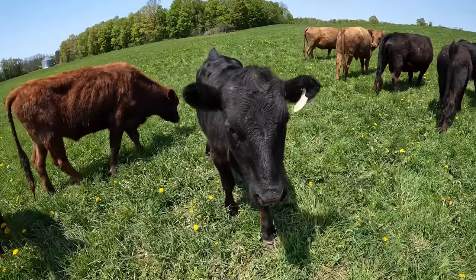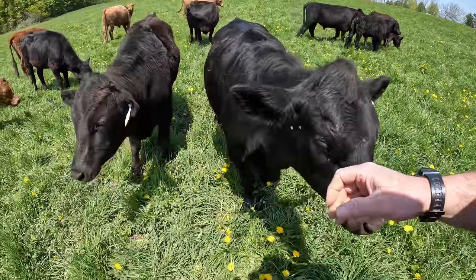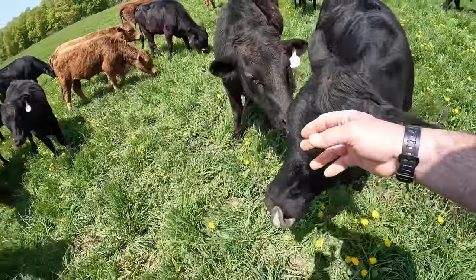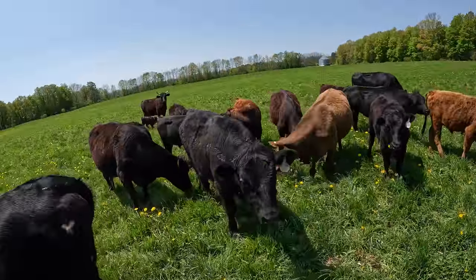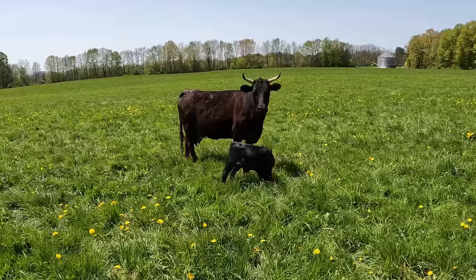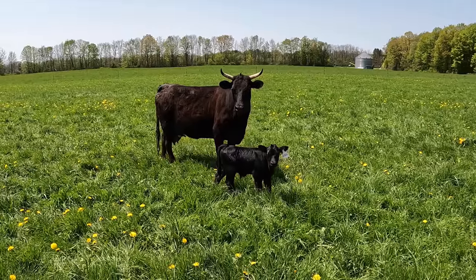Fly repellents like garlic salt — we used garlic salt last year and I don't know if it worked or not. There's not a lot to invest in it, but my opinion on such things is a little pessimistic. Spraying cattle with insecticides and pouring stuff on the backs of the cattle — our cattle just won't tolerate that. As soon as they see that bottle coming, they run. So that's not even on the table for me.